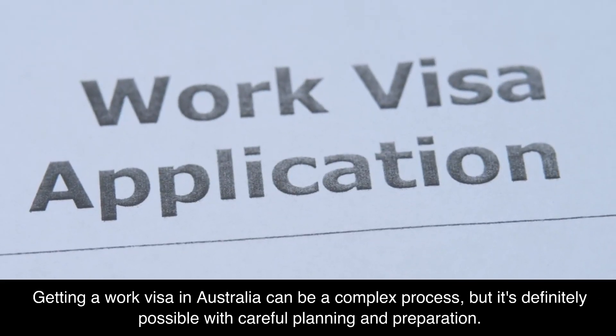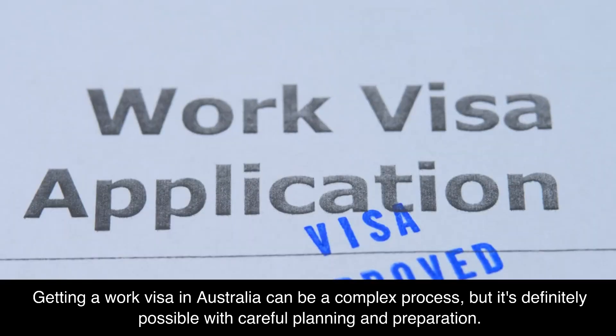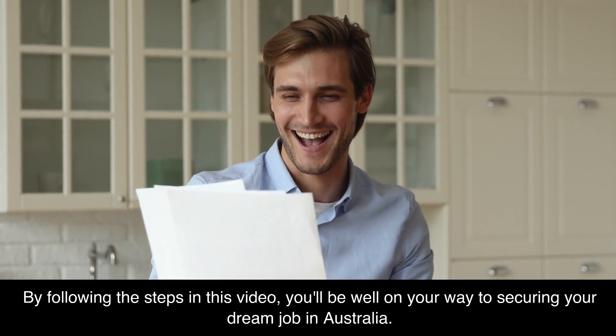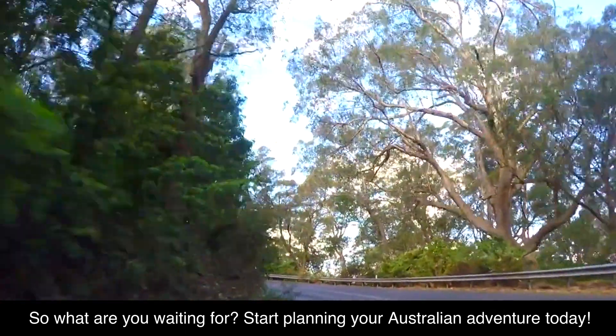Getting a work visa in Australia can be a complex process, but it's definitely possible with careful planning and preparation. By following the steps in this video, you'll be well on your way to securing your dream job in Australia. So what are you waiting for? Start planning your Australian adventure today.